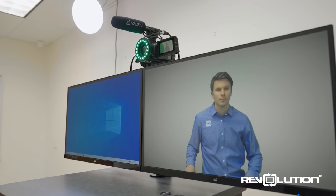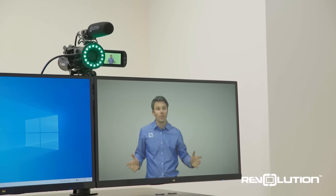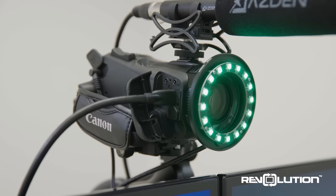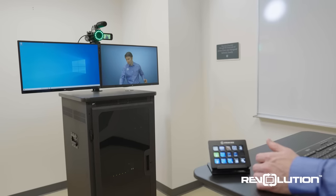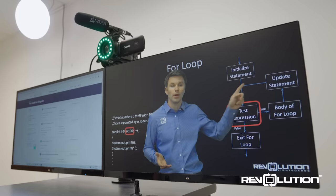While delivering the presentation, you can view yourself on a confidence monitor which shows exactly the image being recorded. Powerful One Button Studio features include real-time background replacement with a variety of options, including a slideshow presentation.